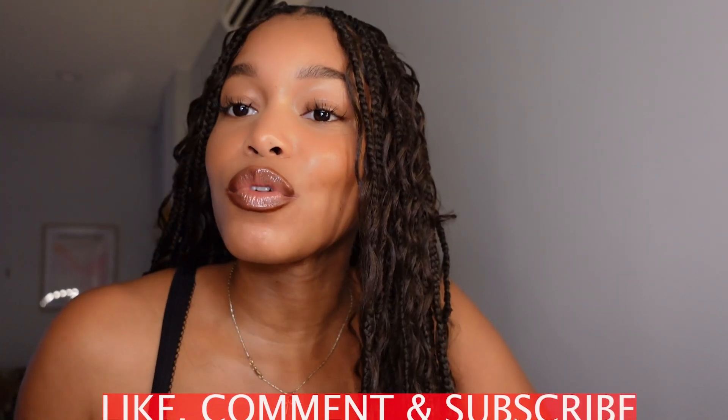Thank you guys for watching this video! If you enjoyed it, make sure you like, comment, and subscribe — help your girl reach a thousand subscribers, we're almost there. Try out these products, and if you have any questions, leave them in the comment section. If you want me to review any particular products you've seen on YouTube or elsewhere, let me know as well.